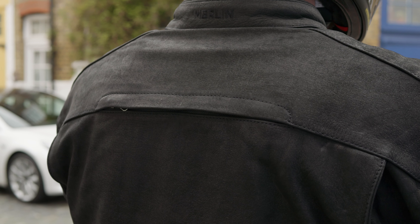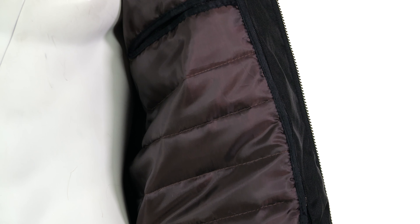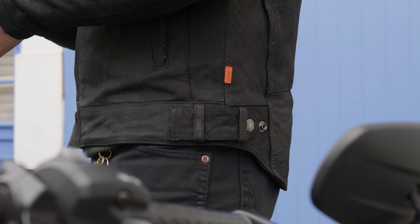Being leather, of course, it will soften and break in over time and become more like a second skin. Leather jackets aren't known for their breathability, so on the hottest of days you'd probably still not go with this one. But for spring, some of summer, autumn, and even some of winter — because it actually has a removable thermal liner — it's going to be perfectly serviceable. In the UK our climate is never truly that extreme. I wouldn't be wearing this in wet weather; it's not waterproof, so that's when I'd probably leave it at home.